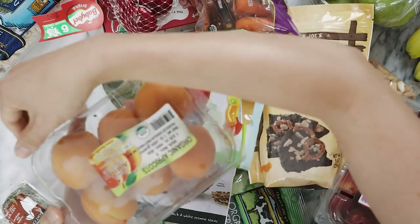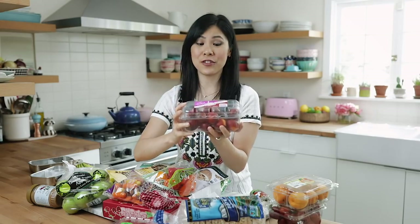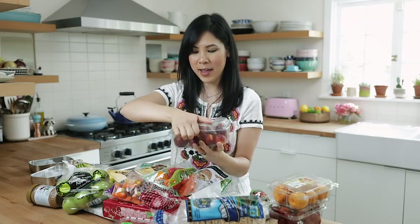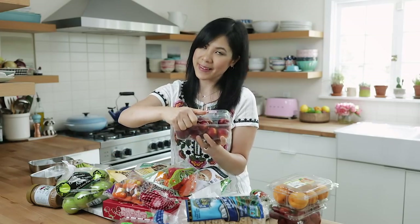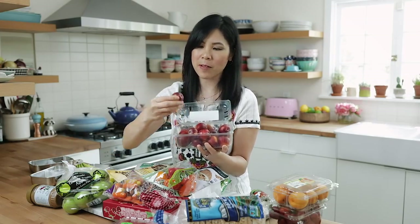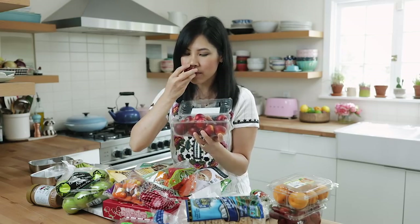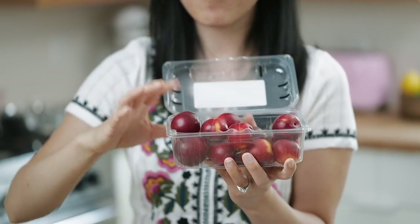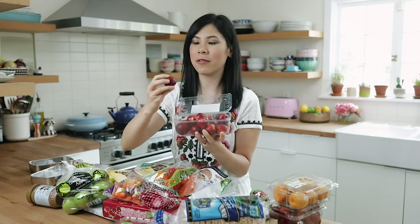I found this really interesting very cherry plum — it's a new item and it's a combination of part cherry, part plum. It smells really fresh. I'm excited to try this. Why don't I try one right now for you?